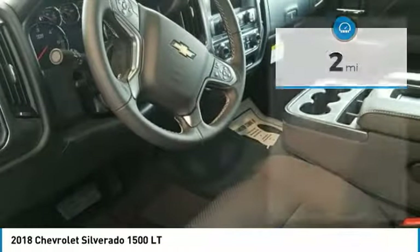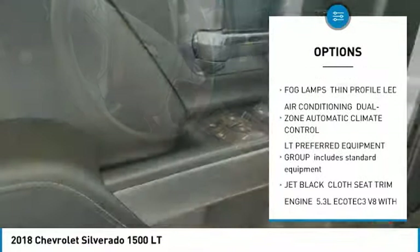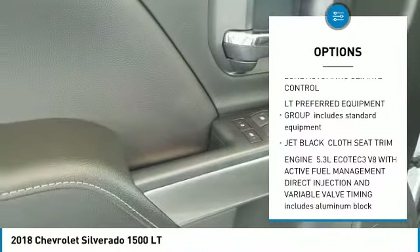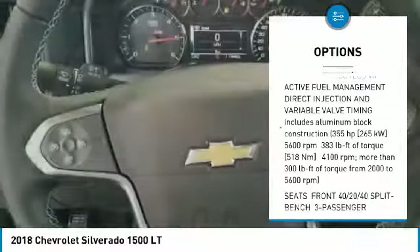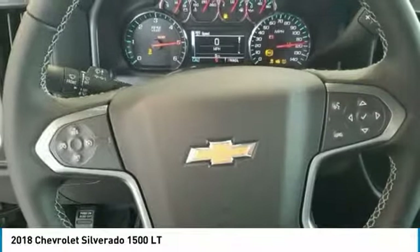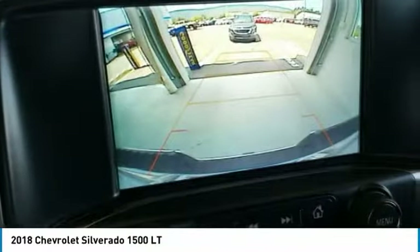Here are some of this vehicle's great options: anti-lock braking system, keyless entry, traction control, stability control, back up camera, steering wheel audio controls, leather wrapped steering wheel, Bluetooth, driver airbag, adjustable steering wheel.